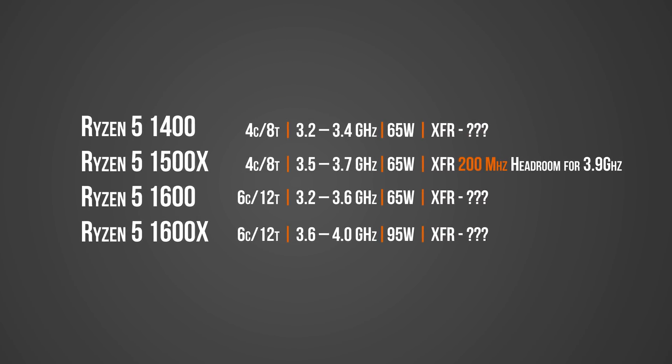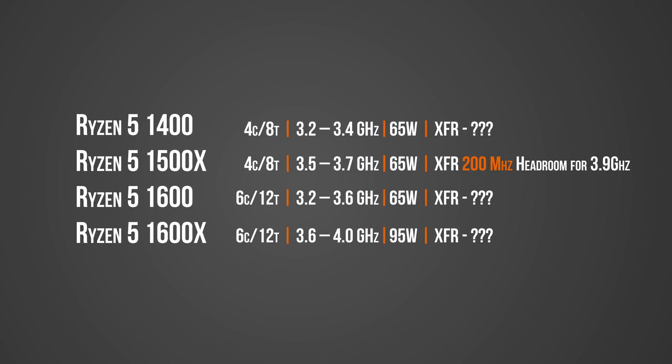AMD has also shared an interesting tidbit of information for the 1500X in particular: the XFR value of 200 MHz headroom, meaning it will boost up to 3.9 GHz. The XFR values for the rest of the SKUs are still unknown and will be a surprise.